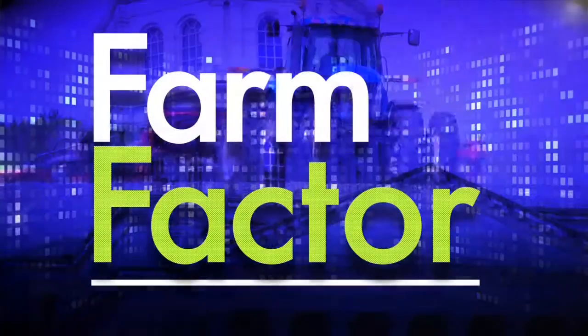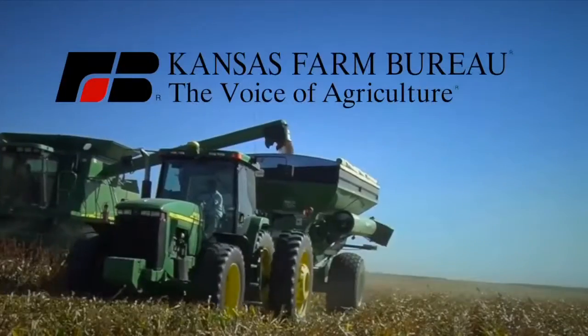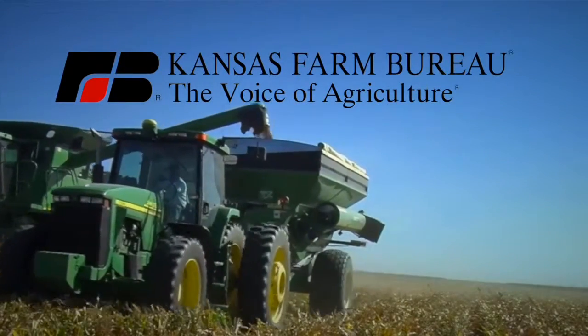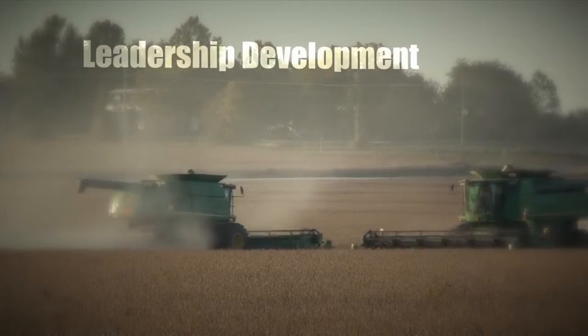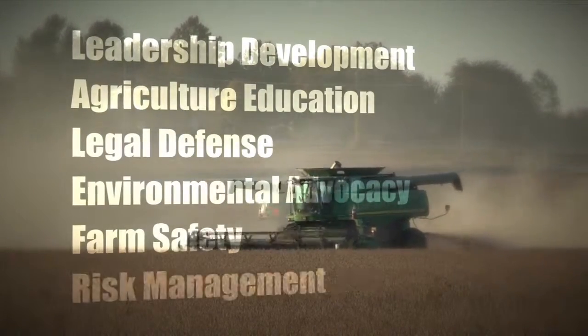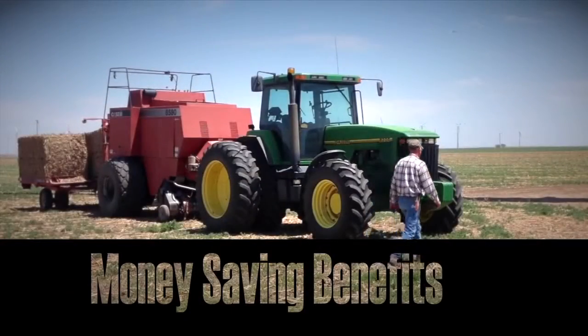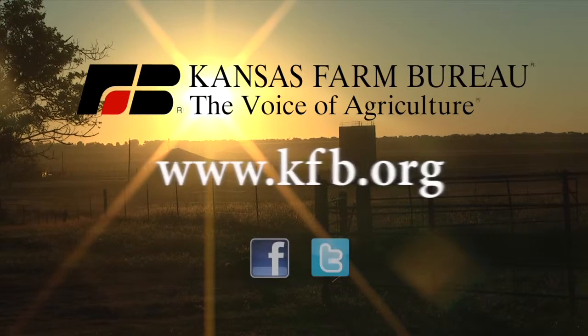Next up here on Farm Factor: this week's Kansas soybean update — don't go away. Kansas Farm Bureau, the voice of agriculture, represents grassroots agriculture. The state's largest and most powerful farm organization stands up for its members through leadership development, agriculture education, legal defense, environmental advocacy, farm safety, and risk management. Members also enjoy money-saving benefits. To join today or learn more, go to www.kfb.org or find us on Facebook and Twitter.